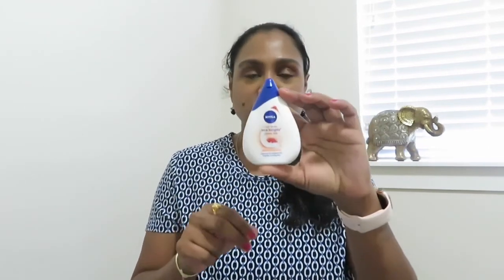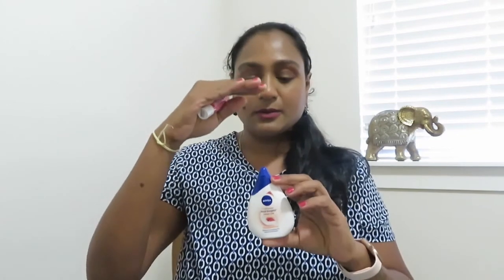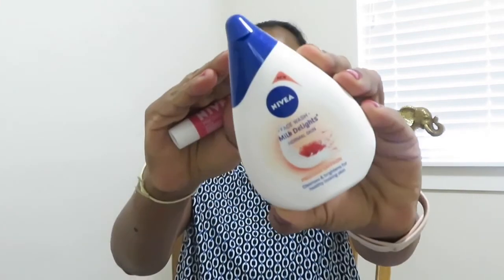The next two are from Nivea. I bought the Nivea Face Wash Milk Delights — I think this was launched recently. This is the Normal variant for precious saffron that cleanses and brightens for healthy-looking skin. It has three variants: normal, sensitive, and oily skin. When I saw the advertisement I thought it was a bigger tub, but this is very small — I'm not sure if this is a travel version or if the original size itself is this small.